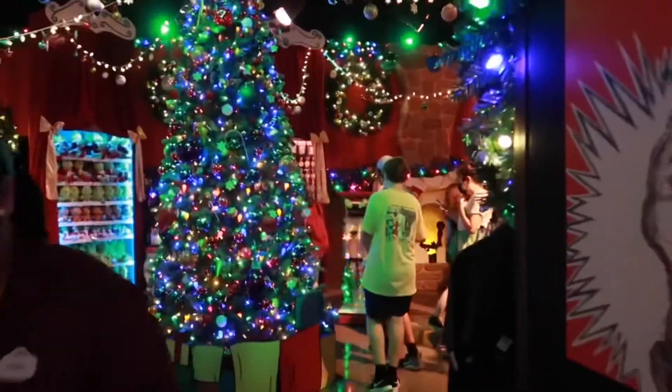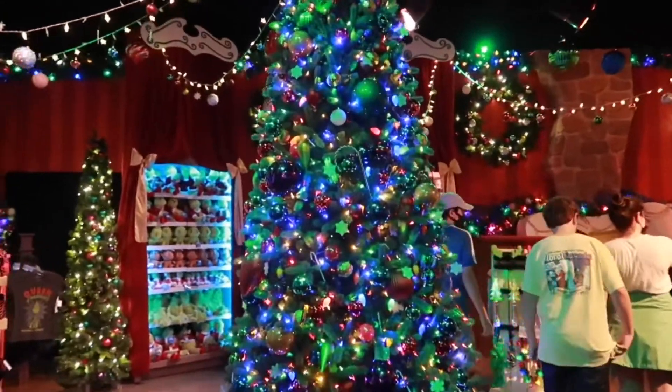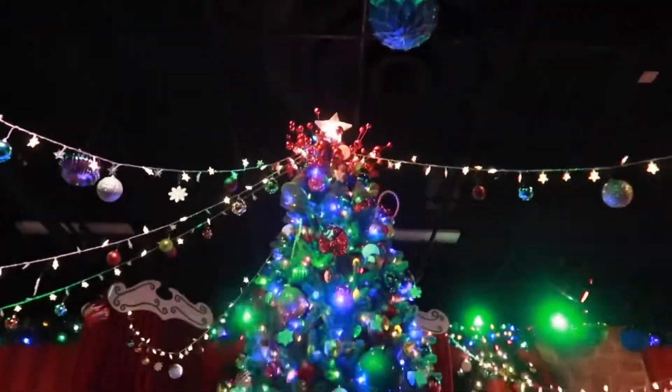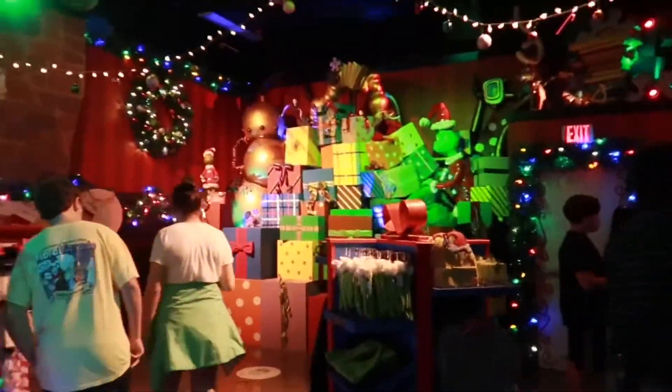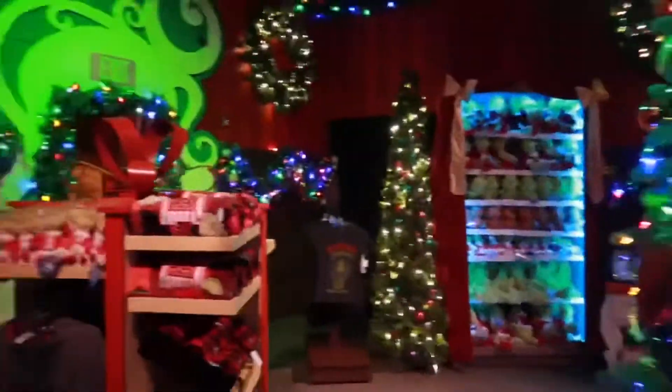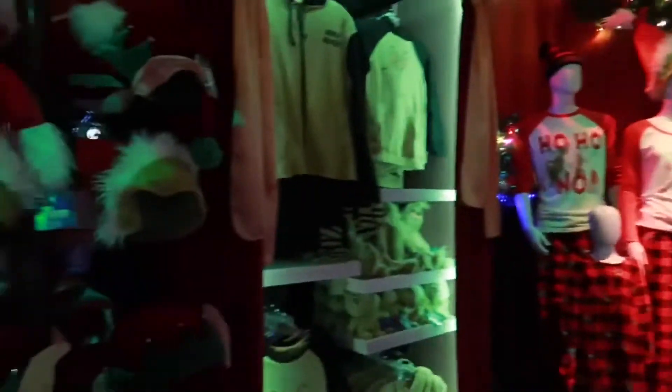Coming into the next room here, it is very, very bright. We have this awesome decorated tree here as well. This is awesome. This is the Grinch room — the little Whoville, if you will. So it's all Grinch merchandise here.